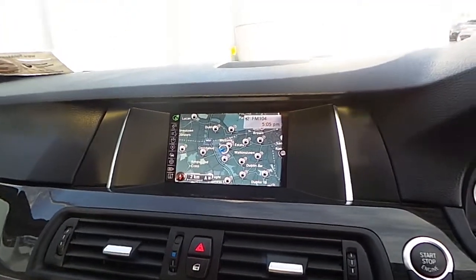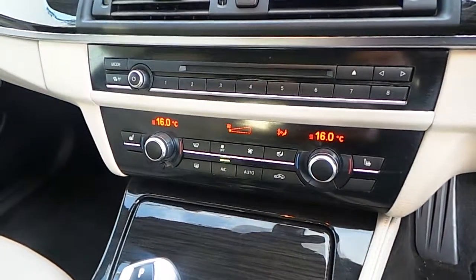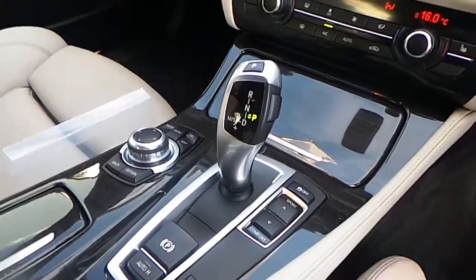B&W navigation system. Automatic dual-zone climate control with seat heating for the front. And 8-speed automatic transmission with drive mode selector.